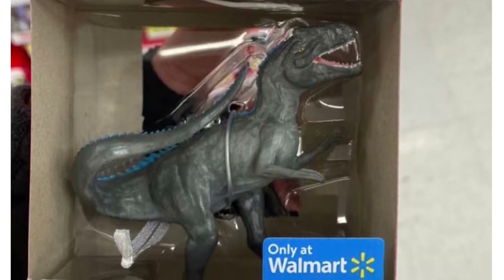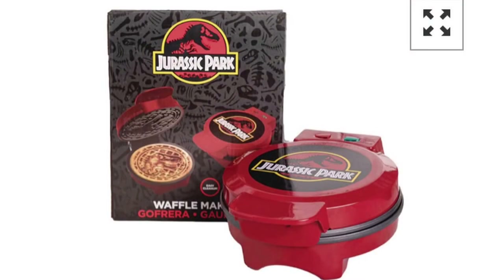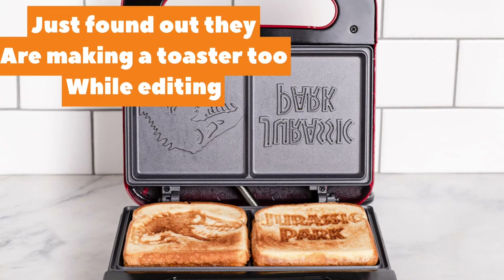Moving right along, we have something I discovered this morning: a Jurassic Park waffle maker. I wish I was making this up, ladies and gents, but I am not. There is a Jurassic Park waffle maker and I absolutely love it. There was a Jurassic World Fallen Kingdom waffle maker back in 2018, but I didn't have a job at the time and I just didn't know where to get one, so unfortunately I couldn't get it.